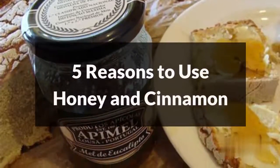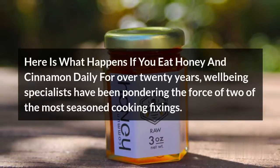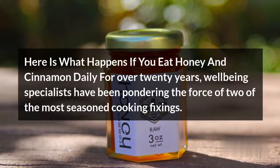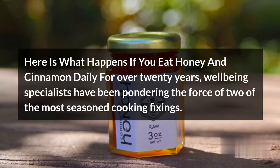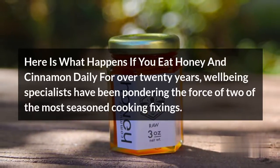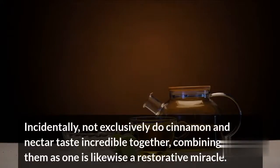5 Reasons to Use Honey and Cinnamon. Here is what happens if you eat honey and cinnamon daily for over 20 years. Well-being specialists have been pondering the power of two of the most seasoned cooking ingredients. Not exclusively do cinnamon and honey taste great together, combining both of them is likewise a restorative miracle.